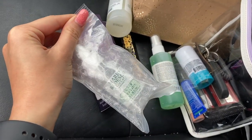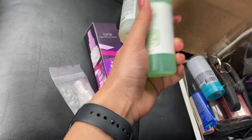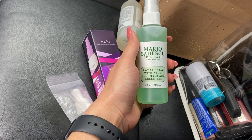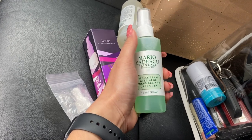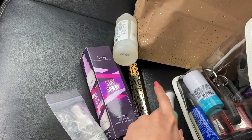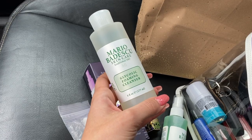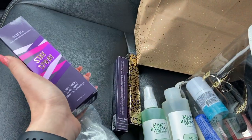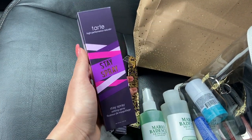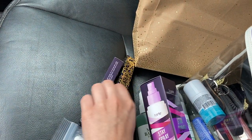So first we got the Mario Badescu brand new Super Peptide Serum, which I was not expecting at all. We also got a full size of the Mario Badescu Facial Spray — the aloe one. I don't have the aloe one, I only have the rose one, but that was super generous. And then we also got a full size of the Glycolic Foaming Cleanser.